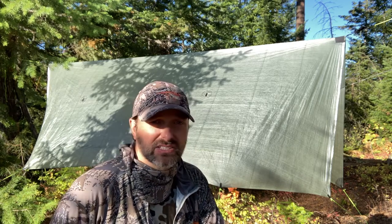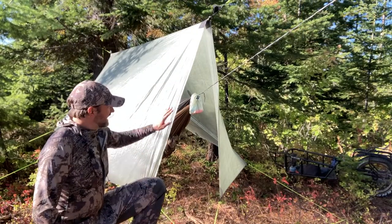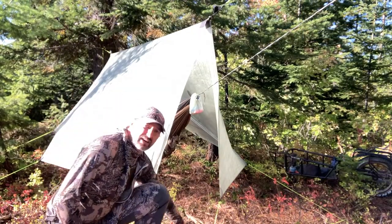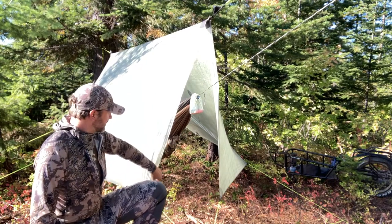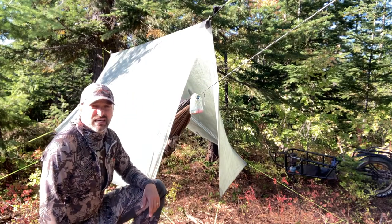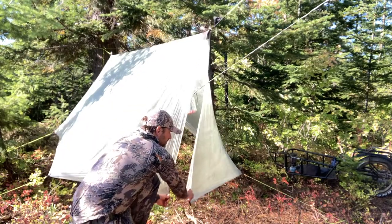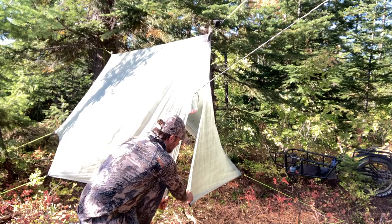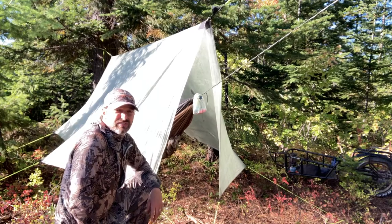I'm going to flip to the front of this tarp and show you what that looks like, because it has these little wings that come across so you can also close those over. Here we have the front of the tarp and it has these extra little wings that come down to the ground. You can leave them open in good weather, or even fold the tarp back all the way to get even more airflow. In bad weather, you can bring these together to really close in the tarp and keep out any wind. So another really nice feature of the hammock.